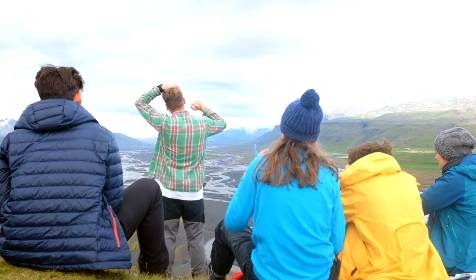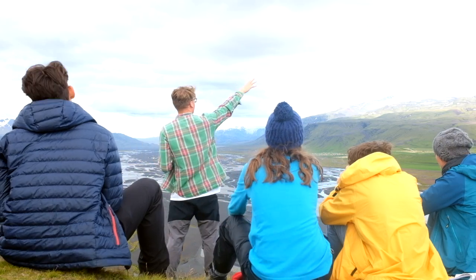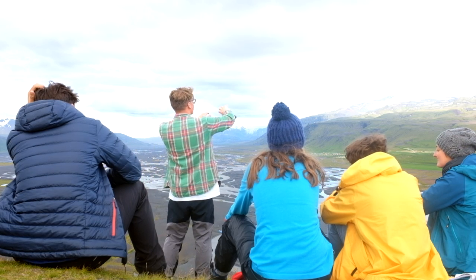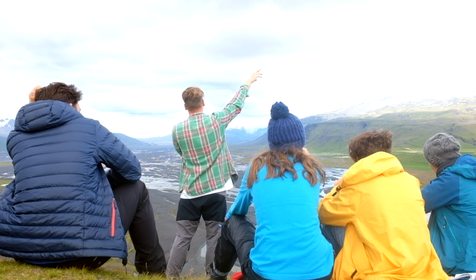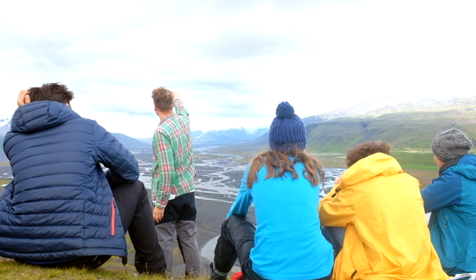Out in front of us, we've got the big glaciers. This is the Eyjafjallajökull one. Essentially, if we were here back when it was erupting in 2010, you would see big smoke coming out the top. So there's the ice cap. Where we were walking is just the other side of there, and you can see the glacier there in the distance.